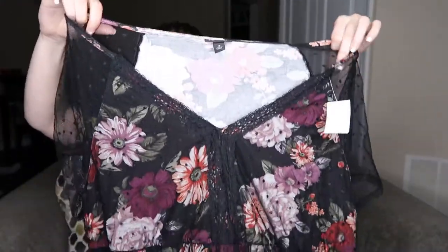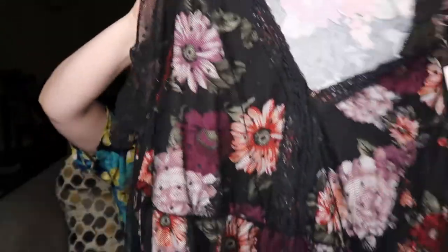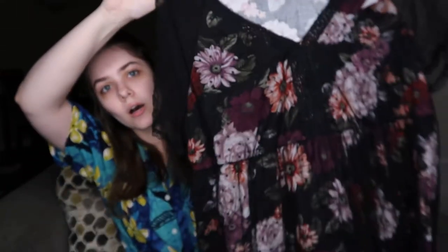I thought this was so cool — it's a Torrid blouse, but it's all mesh. The mesh has polka dots on it, but it also has a floral underlay to it. It's just a really unique piece. It's Torrid size two — I can't remember the Torrid sizing off the top of my head, their sizing is very specific. I'm not going to say anything without knowing, so when I list this, the sizing will of course be listed with it.